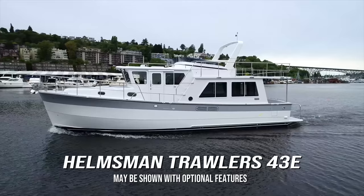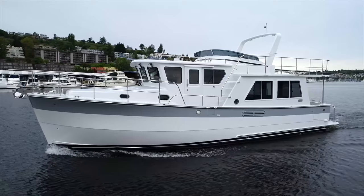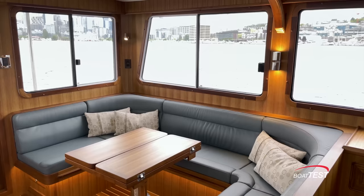Hi, Captain Steve from BoatTest.com, and today I'm on Helmsman Trawler's 43E. This is a coastal cruiser designed for a cruising couple that may have some guests on board as well. Join me as I do a full features inspection. Let's start right here in the salon.